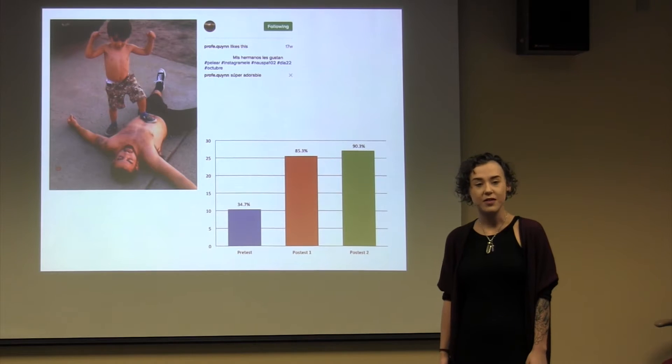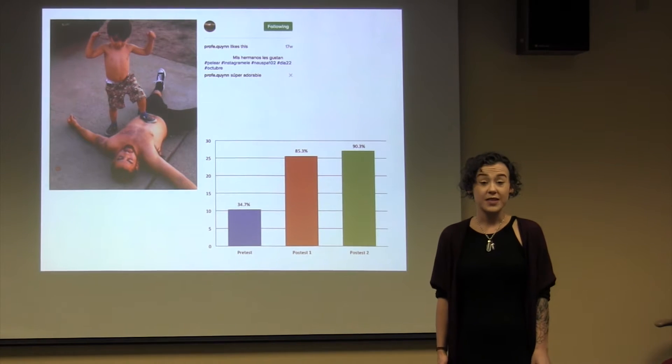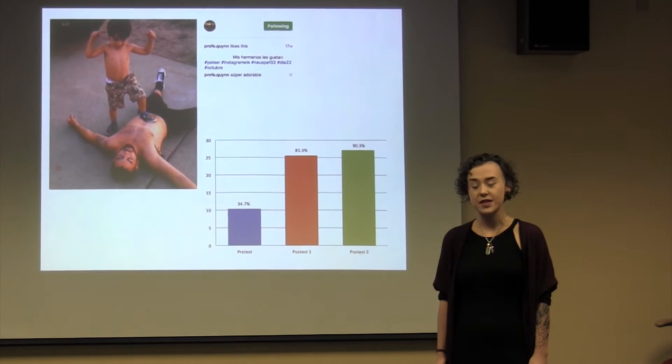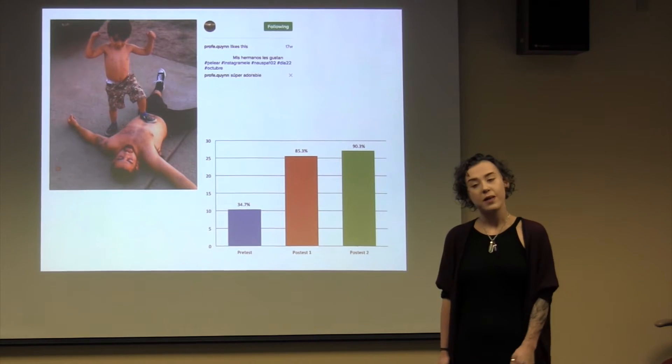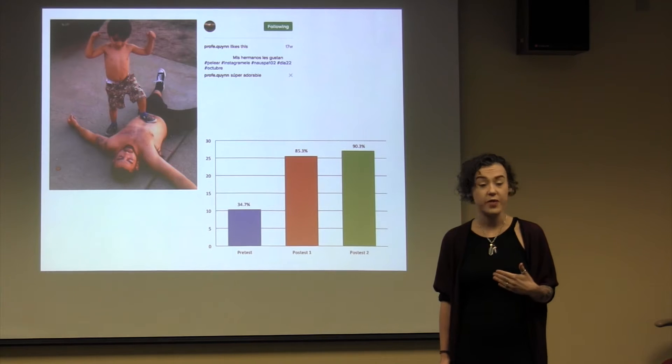I conducted a longitudinal classroom-based study in which my 36 students participated for 15 days in a Spanish photo challenge called Instagram LA. Each month the creators of this challenge publish a list of Spanish words, each word corresponding to a different day of the month. My learners participated by posting an image from their everyday lives that corresponded with the word of the day.